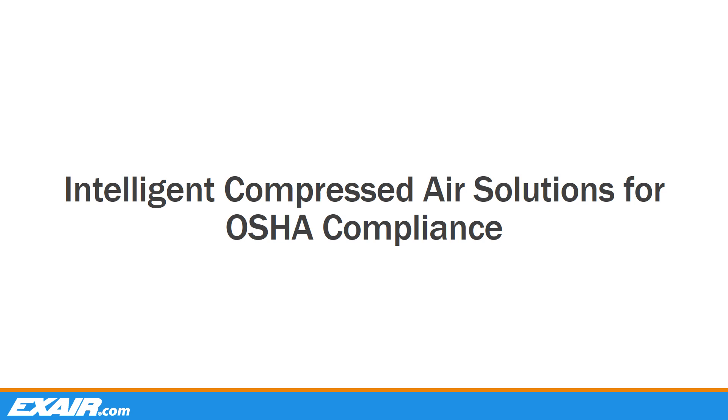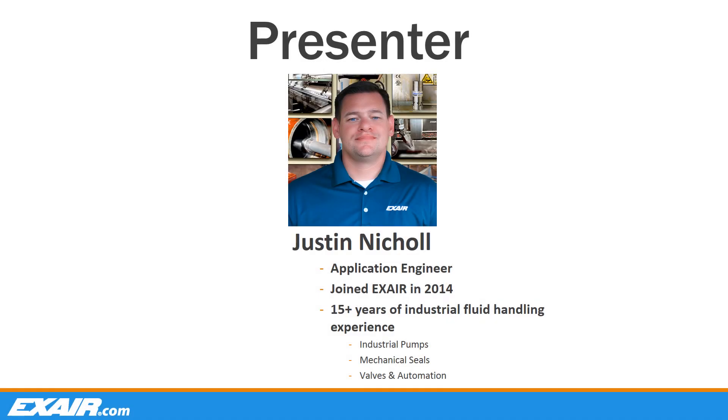Hello everyone, thank you for logging in to today's webinar. We appreciate you taking the time out of your day to attend. My name is Justin Nickel and I joined X-Air in 2014 as an application engineer. Our previous background includes over 15 years of industrial fluid handling experience involving industrial pumps, mechanical seals, valves, and automation.